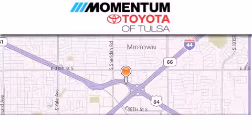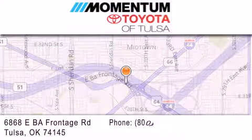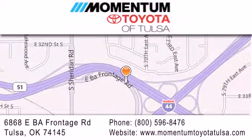Momentum Toyota of Tulsa is located at 6868 East BA Frontage Road in Tulsa. Our main objective is to make your experience at our dealership a satisfying one, whether it's for sales, service, or parts.